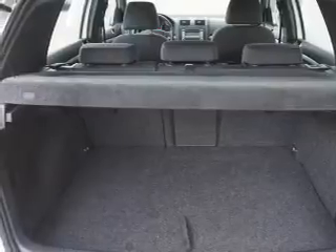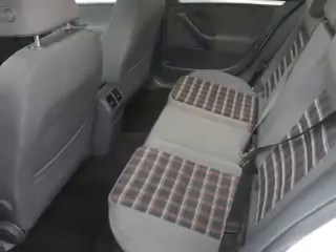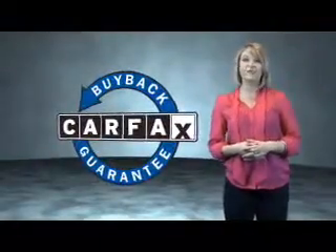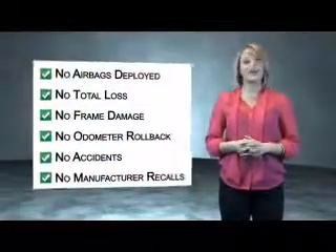A trip computer. Rest easy knowing this vehicle comes with a Carfax Vehicle History Report from Carfax, the most trusted provider of vehicle history information. Great quality at a great price. Call or click to contact us today. This vehicle qualifies for the Carfax Buy Back Guarantee. Be sure to find a complimentary copy of the Carfax Vehicle History Report online or contact the dealership.